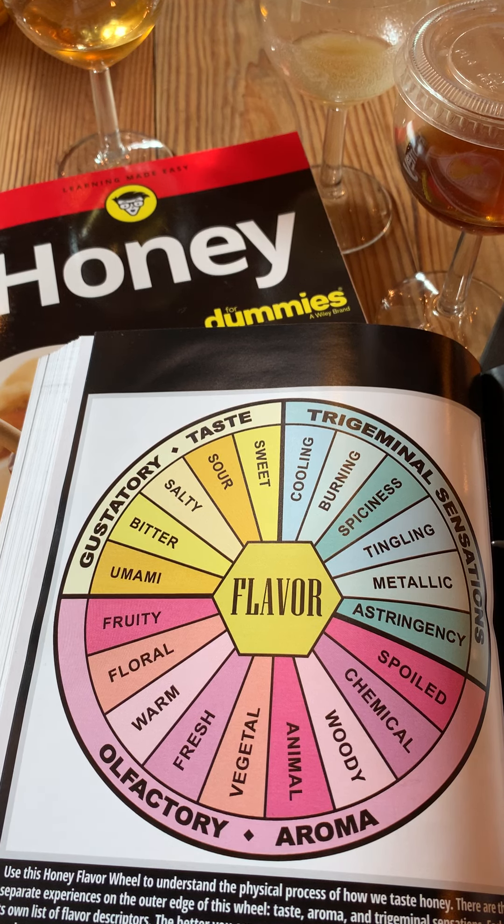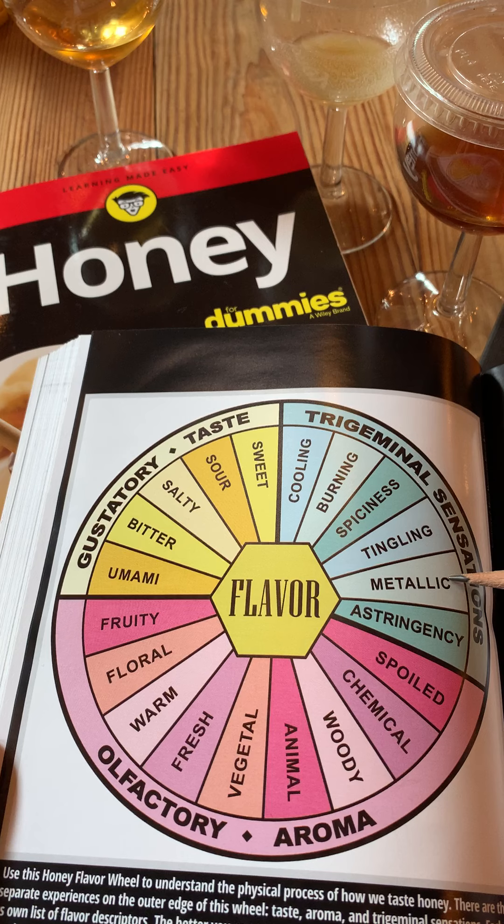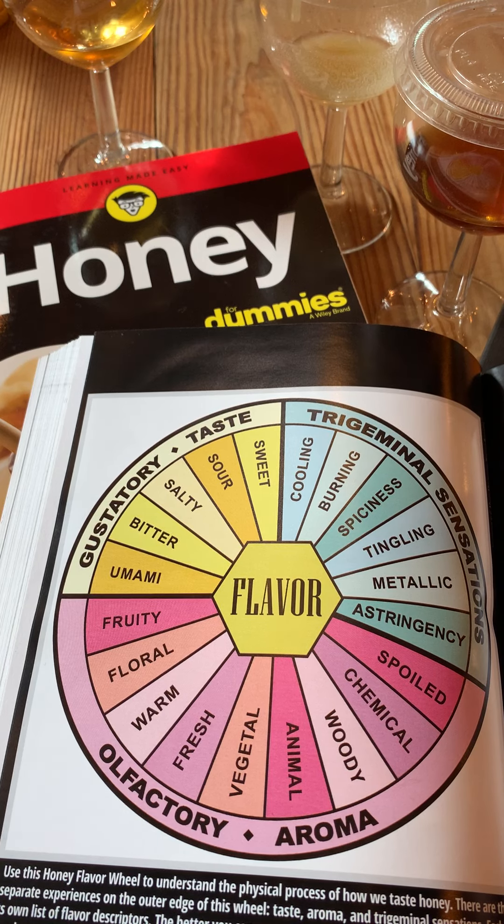The third category is what we call trigeminal sensations — essentially other chemical and physical reactions that we can have with honey in our mouth. These sensations are cooling and burning, spiciness, tingling (usually for fermented honey), metallic (which is often considered a defect), and astringency, which is a very dry, pucker-mouth sensation.